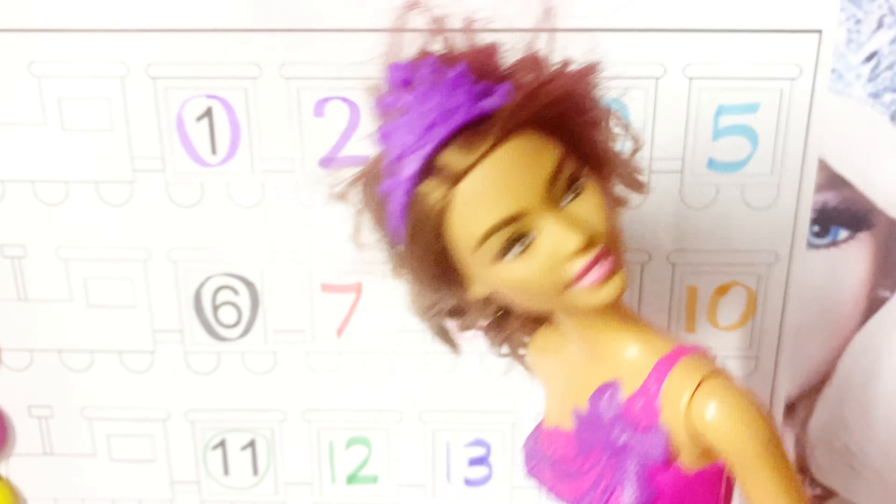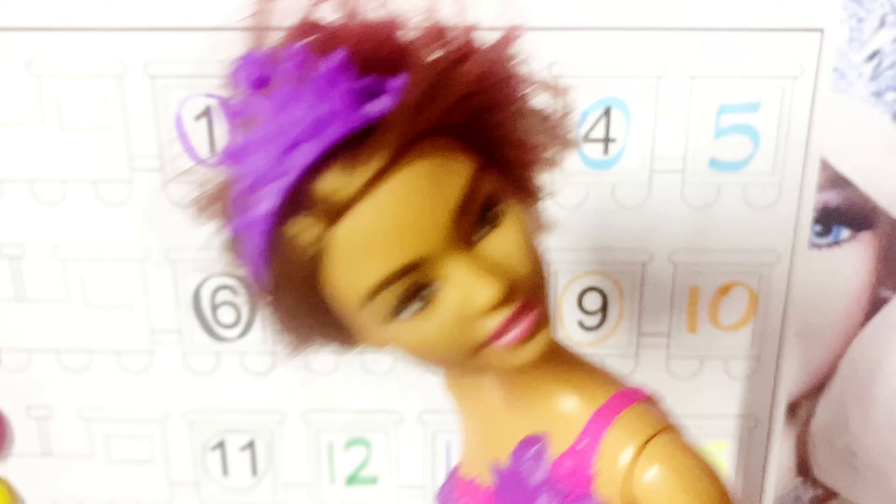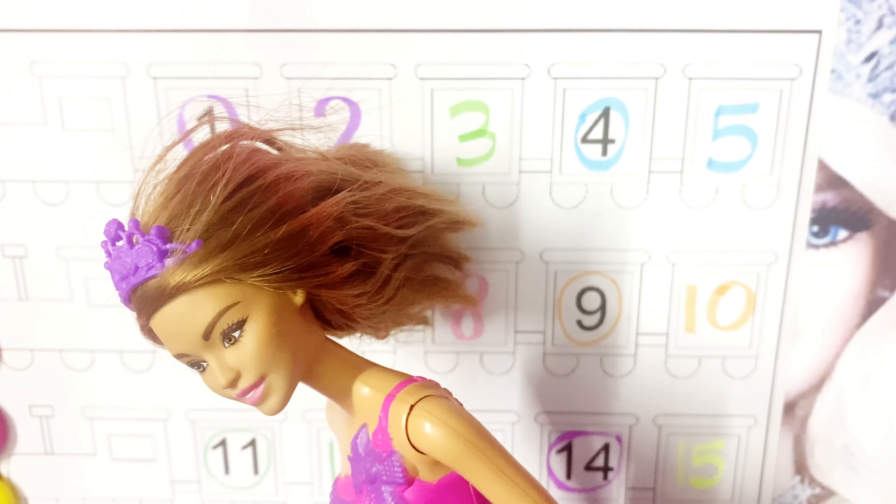1, 2, 3. 1, 2, 3. 4, 5, 6. 4, 5, 6. 7. 7. 8. 8. 9 and 10. 9 and 10. Do you know your numbers? Do you know your numbers? Yes, I know my numbers. Yes, I know my numbers.